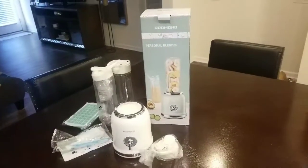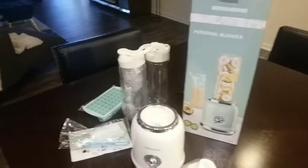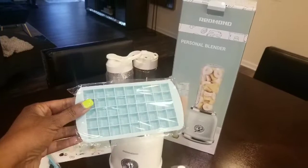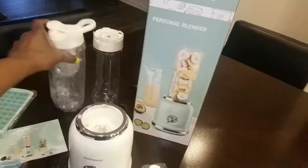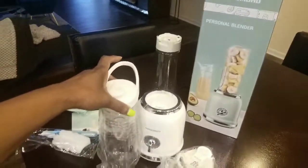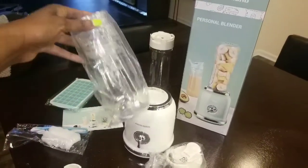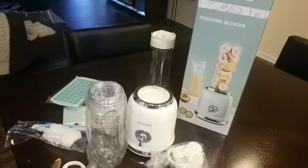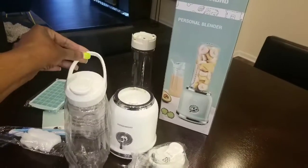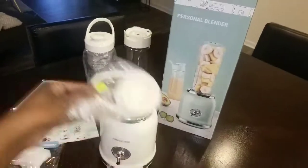Let me show you guys what it all comes with. You get this little silicone ice tray, which I think is really cute — it makes small cubes perfect to put inside your cups. It comes with two cups, and I love the cups because they're perfect for on the go. You can make your smoothie right in here and you don't have to transfer it to another cup. It has a nice lid and you can carry it like that, which is very convenient. You get two of those and they both have lids.